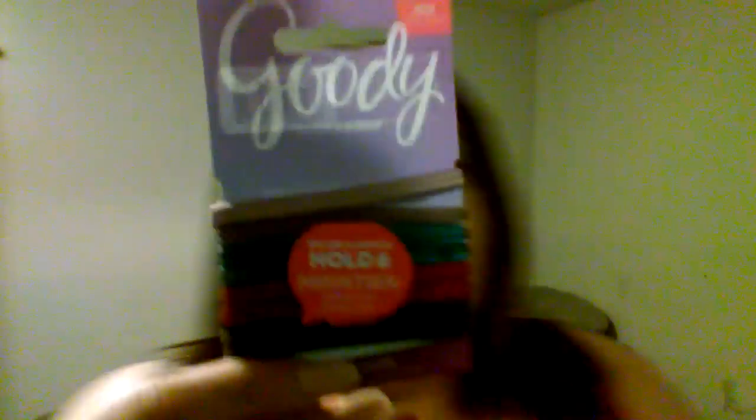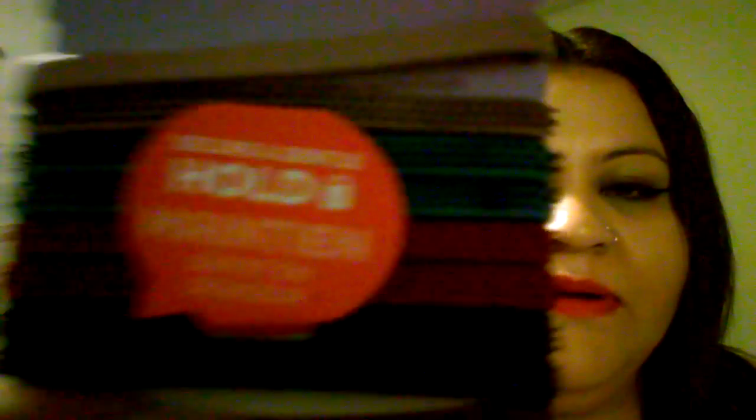The next thing we have is these Goodie slide-proof scrunchies for the hair, and these actually feel really nice. I've never had scrunchies like this — it has tiny little rubber spikes on it, but it's soft, so I'm guessing your hair won't grab onto the scrunchie and get stuck. I'm trying to get close so you can see what I'm talking about.